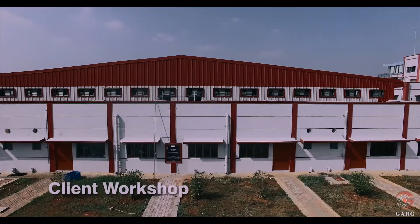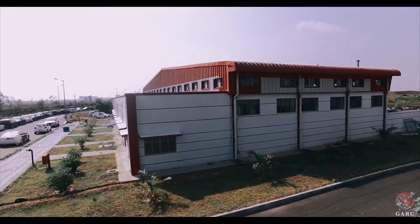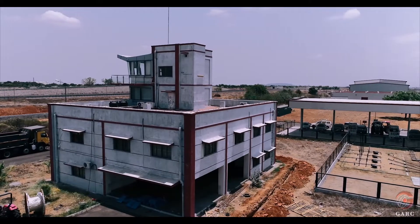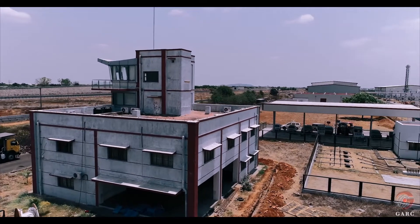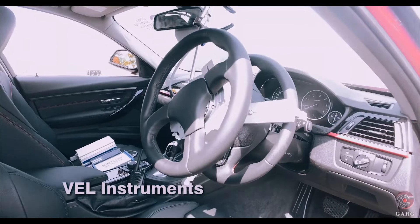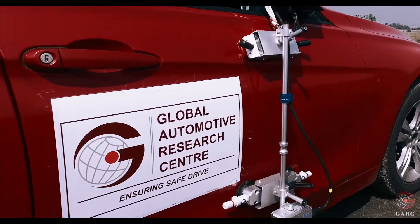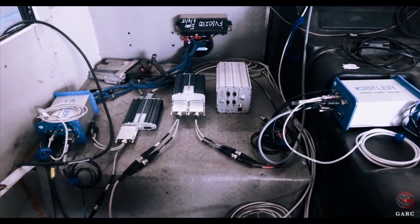The test track is supported with four independent and well-equipped client workshops. A centralized control tower helps in monitoring and controlling the vehicles on tracks. The Vehicle Evaluation Lab has various instruments and data loggers to perform NVH and Vehicle Dynamics testing.